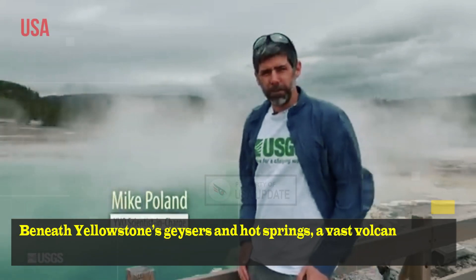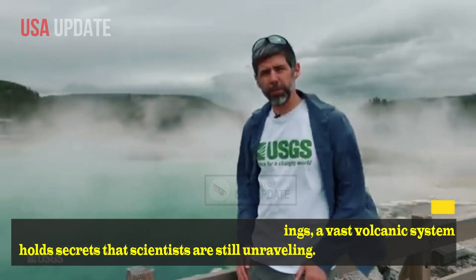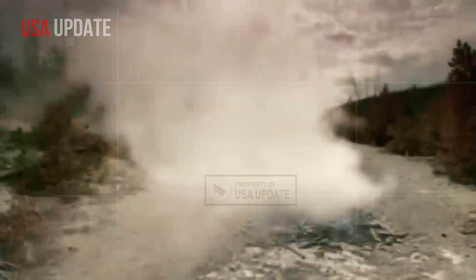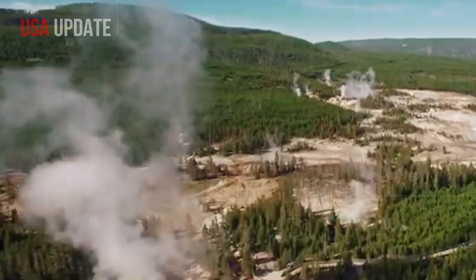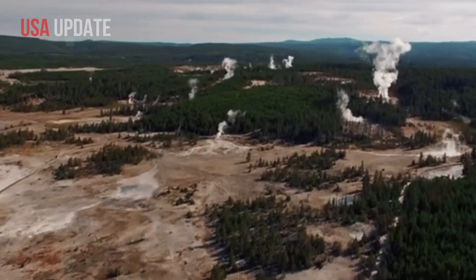Beneath Yellowstone's geysers and hot springs, a vast volcanic system holds secrets that scientists are still unravelling. A new study has mapped hidden magma reservoirs, refining what we know about the park's subterranean heat. One region stands out, showing signs of long-term liquid activity. While there's no imminent danger, the findings shift the conversation about Yellowstone's volcanic future.